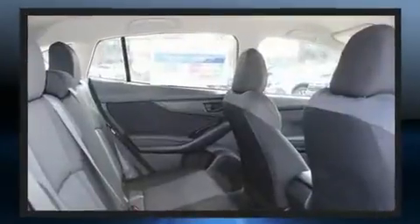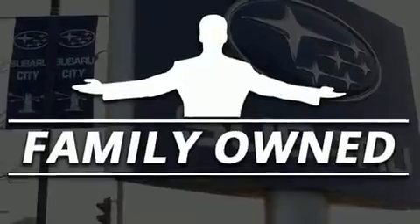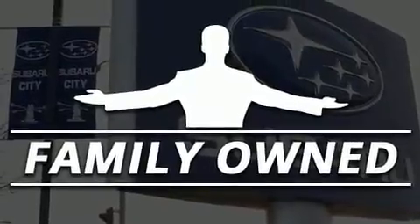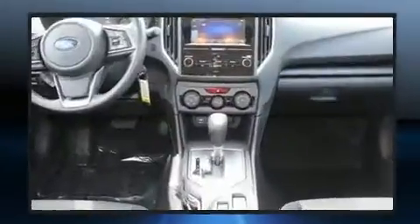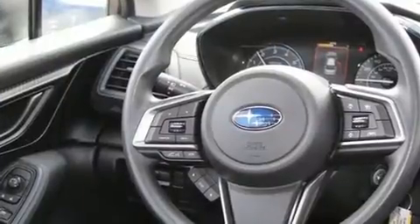Subaru infused the interior with top-shelf amenities, such as variably intermittent wipers, a built-in garage door transmitter, a trip computer, an automatic dimming rear-view mirror, and cruise control.